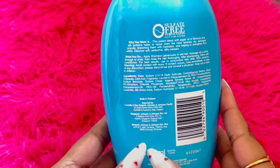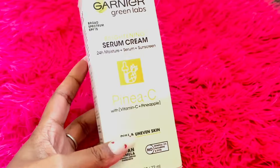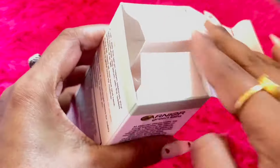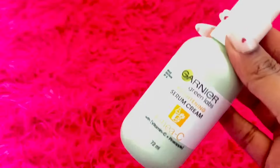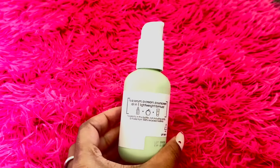Next, I grabbed my favorite Garnier Vitamin C serum. This stuff is a game changer for my skincare routine, and the fact that I snagged it for just two dollars each is mind-blowing. Of course, I had to grab two of them because I was getting such a great deal.